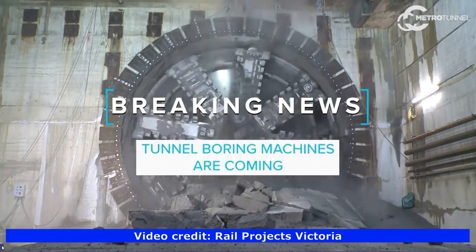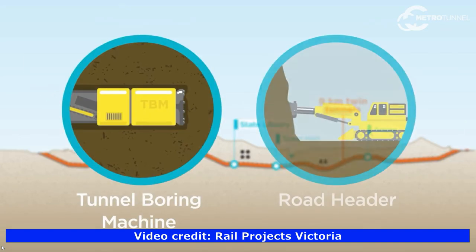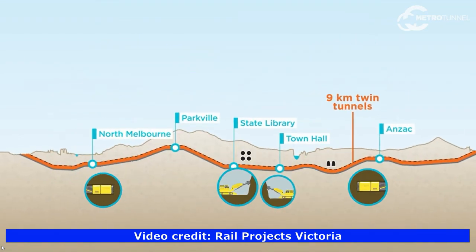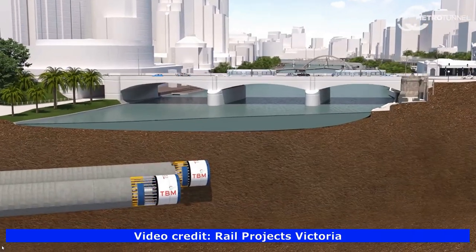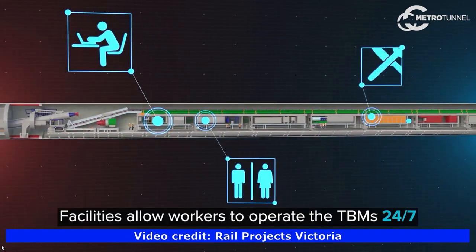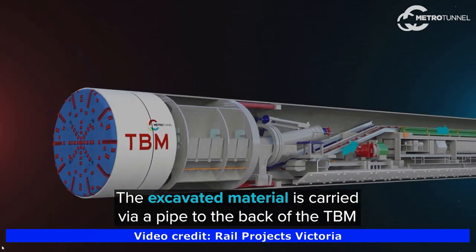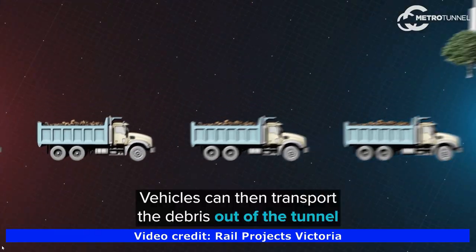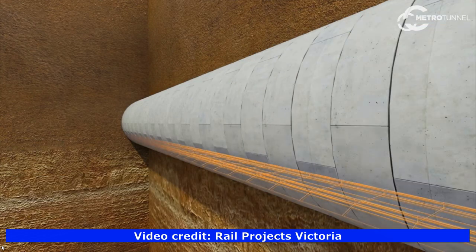A TBM is a machine that is used to excavate tunnels. To construct the tunnels, the TBMs will progressively line each tunnel with curved concrete segments. The twin tunnels will comprise 56,000 individual concrete segments. Each TBM is equipped with a state-of-the-art navigation system that will ensure accurate tunnel alignments are achieved. They are manned and monitored 24/7, fully equipped with facilities for staff including an office, kitchen and toilets.